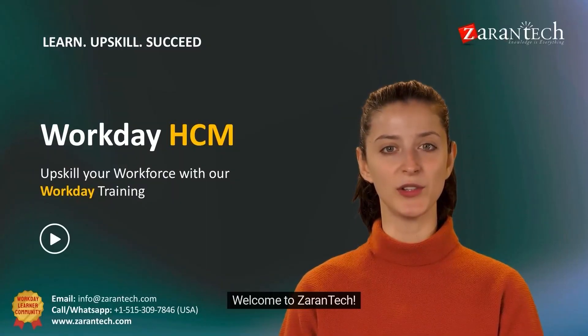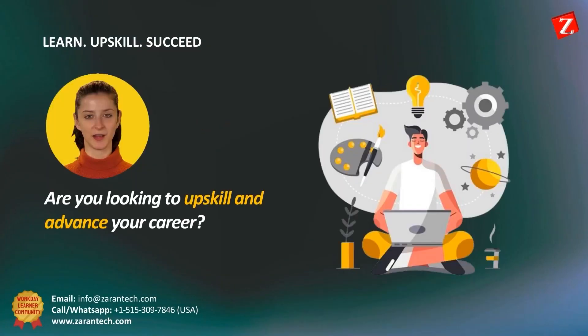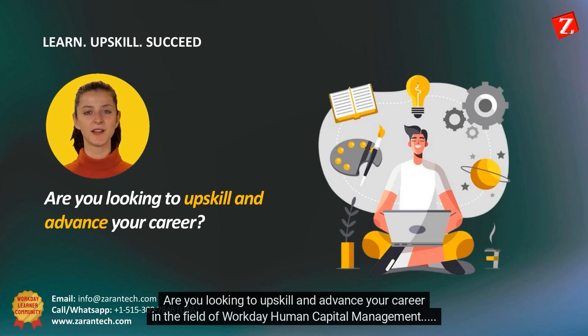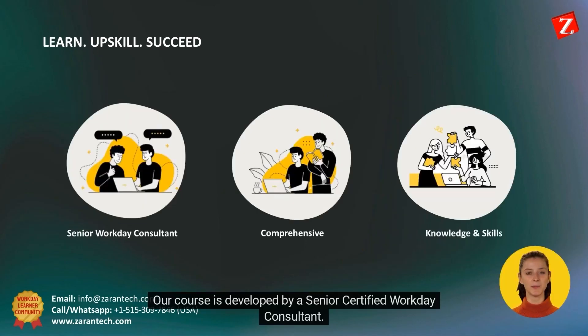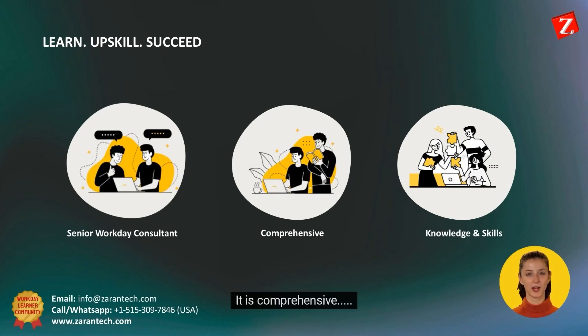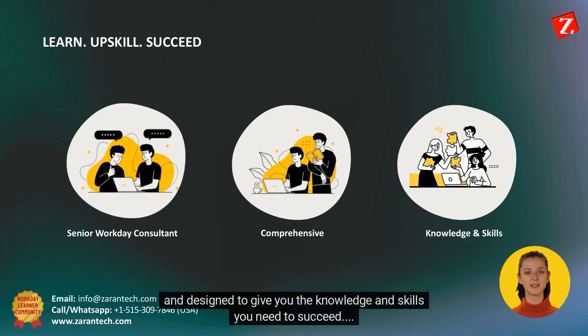Hello. Welcome to Zirin Tech. Are you looking to upskill and advance your career in the field of Workday Human Capital Management? Well then, look no further. Our course is developed by a Senior Certified Workday Consultant. It is comprehensive and designed to give you the knowledge and skills you need to succeed.